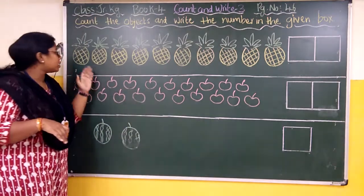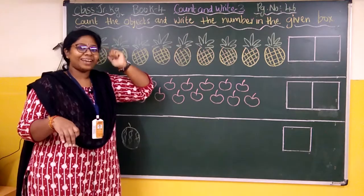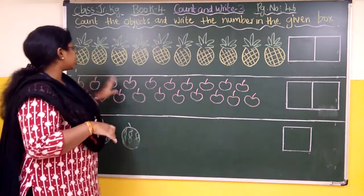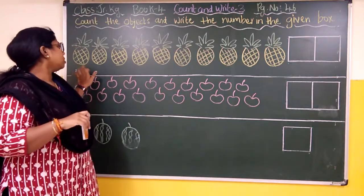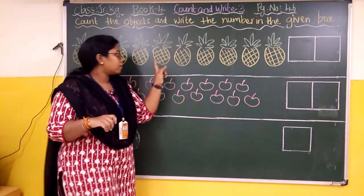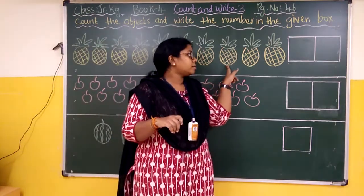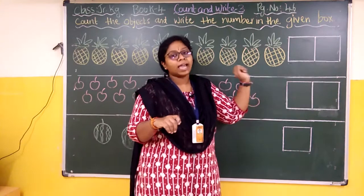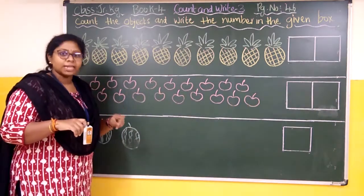Coming to the first one — some pineapples are given, with a crown, and the pineapple is in a yellow-green colour. We will count and see how many pineapples are given. So: one, two, three, four, five, six, seven, eight, nine, ten. And how many pineapples did we get? We got ten pineapples.